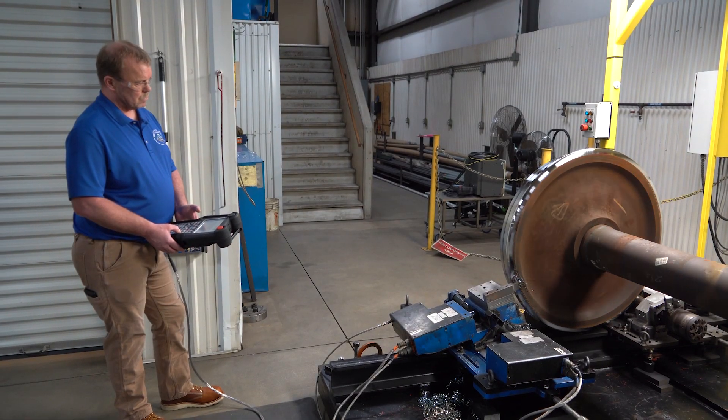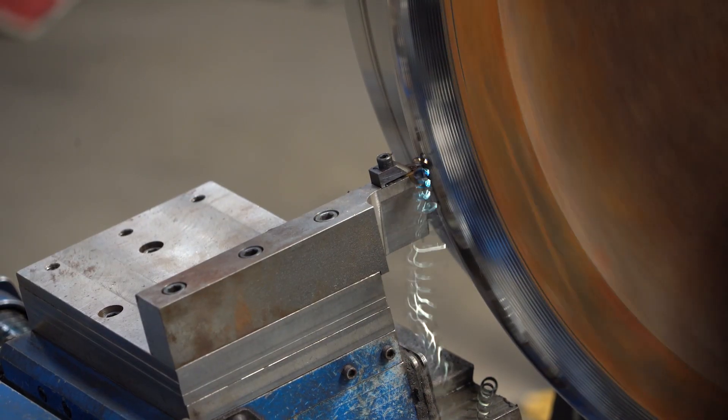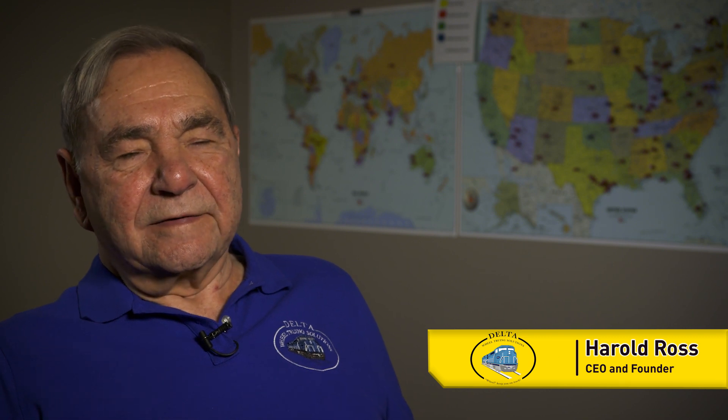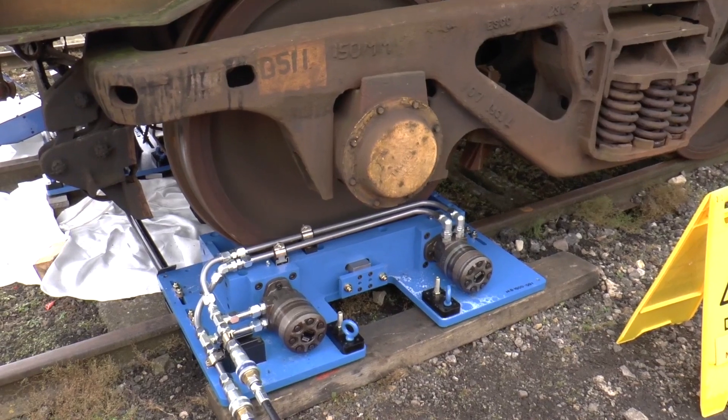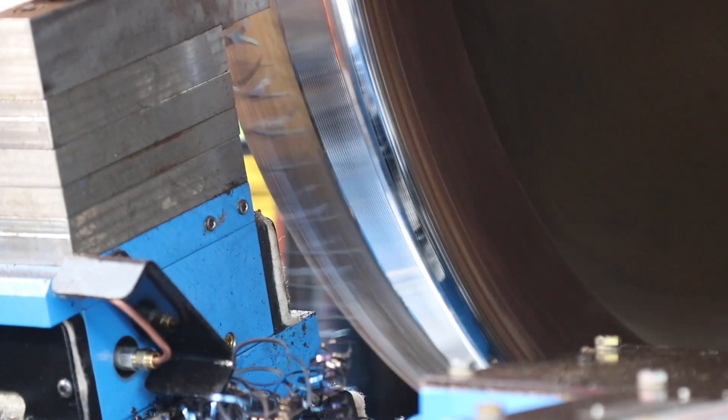We started the small portable lathe because we knew there was a manual one out there, but it was so difficult to use and we thought, well, there's got to be a better way to do it. The biggest problem we had back then was controls. We weren't really familiar with CNC and all that, so we had other people making our controls and we were very, very unhappy — we had a lot of issues with them.